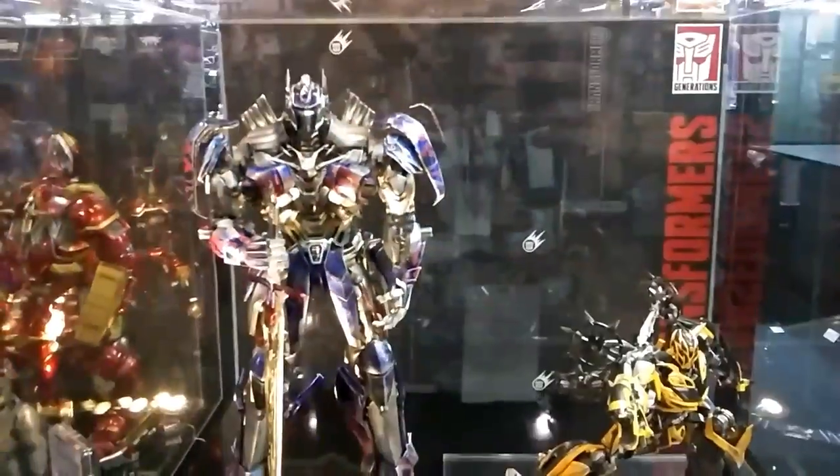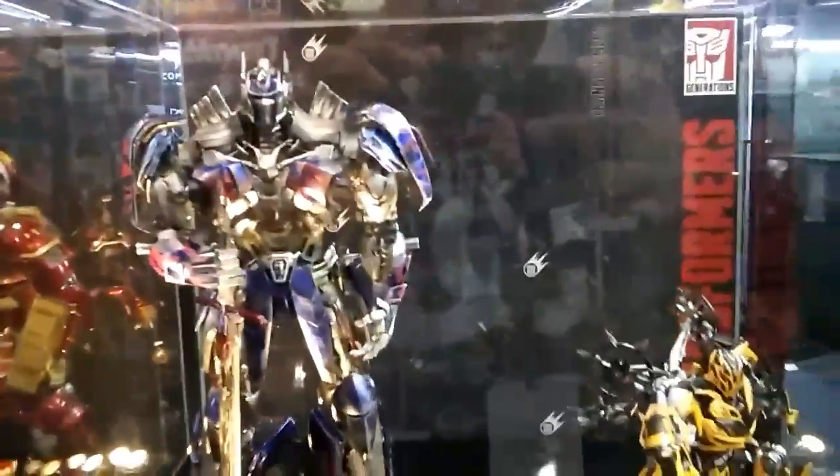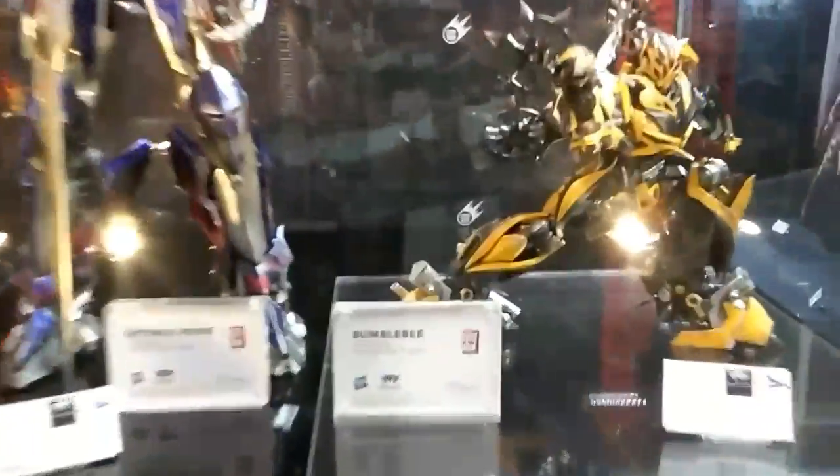This giant Transformers — Optimus Prime with Bumblebee. It's pretty accurate with the scale. Look at these guys.